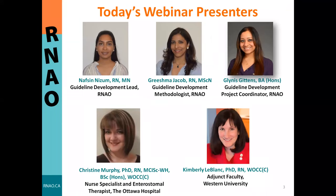Today's webinar will be presented by the RNAO team who led this guideline. My name is Nafsin and I am a guideline development methodologist and guideline lead. I worked alongside my colleague Grishma Jacob as well as Glynis Gittens, project coordinator. Glynis is not here today, but we do have Erica D'Souza, another project coordinator supporting us today.